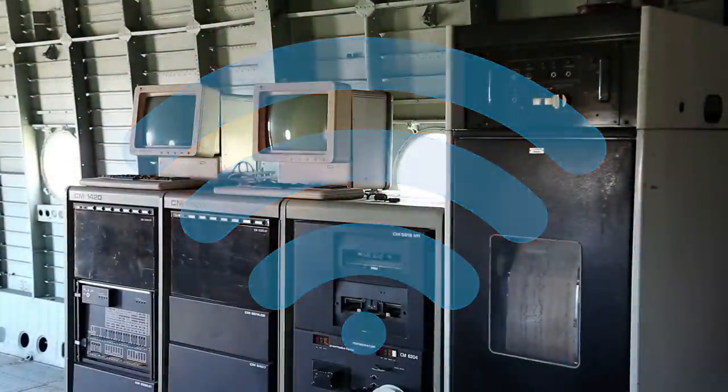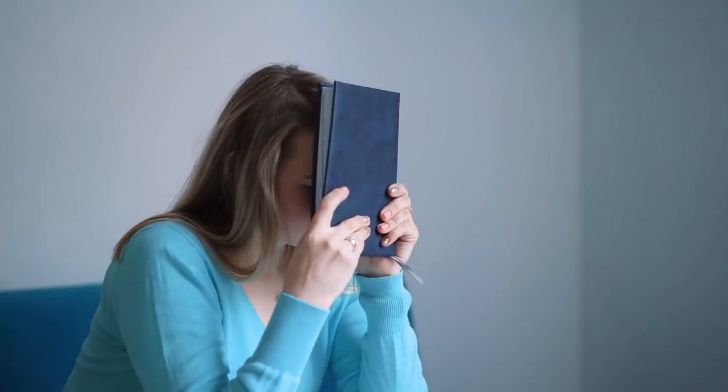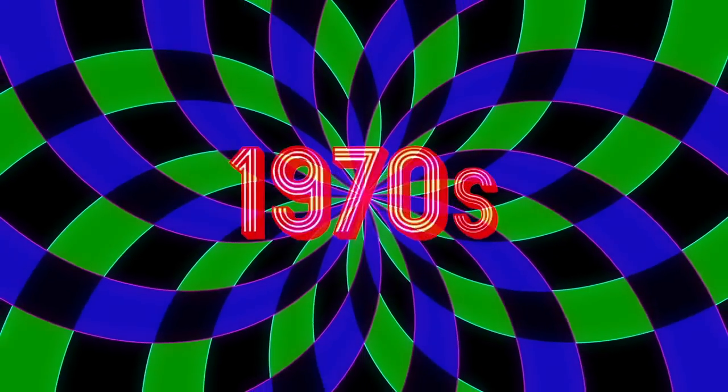This may seem like a fairly advanced capability for a time before Wi-Fi, but thanks to the ways that early computers were designed, it was commonplace. To understand how this was possible, we need to step back into the groovy 1970s.